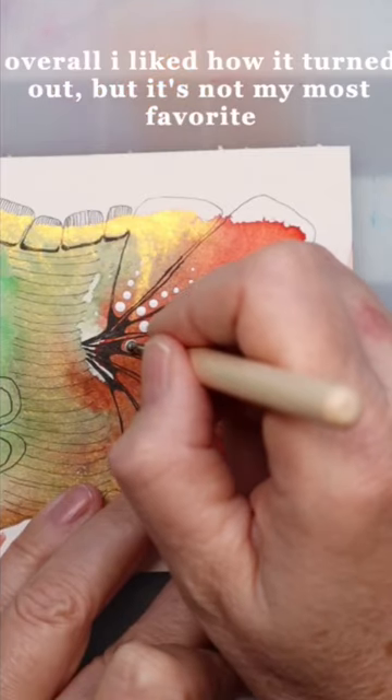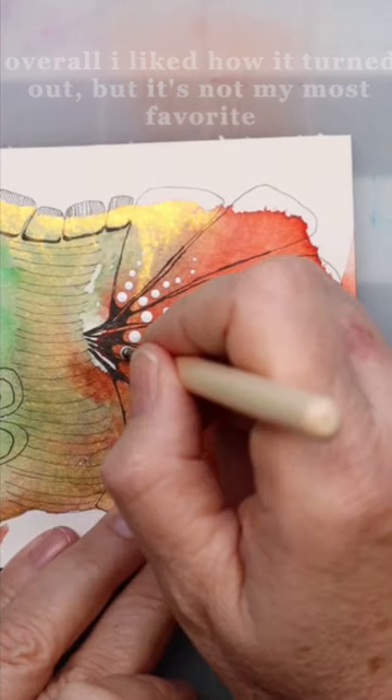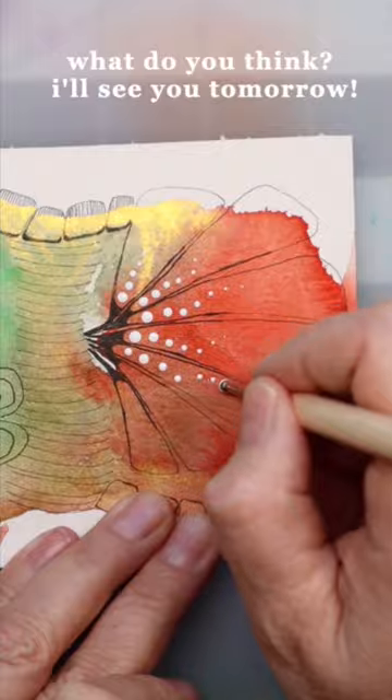Overall I liked how it turned out, but it's not my favorite. What do you think? I'll see you tomorrow!